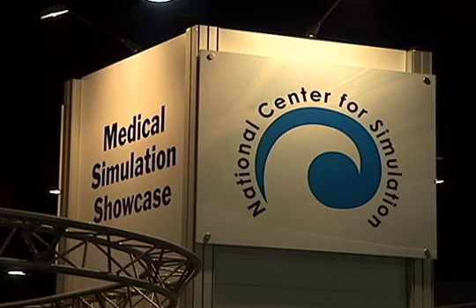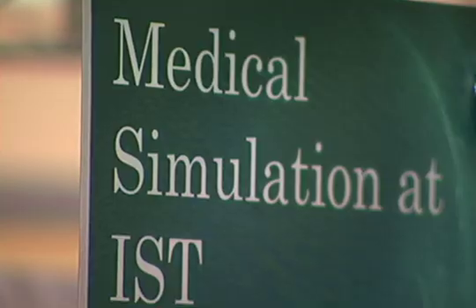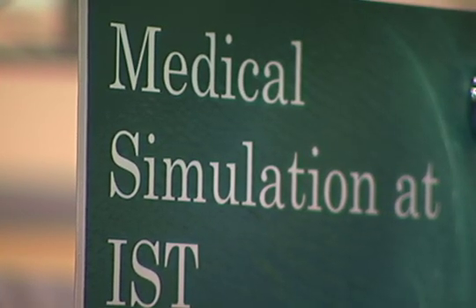And do it in a cost-effective, safe way. For UCF Reports, this is Chad Burnett.